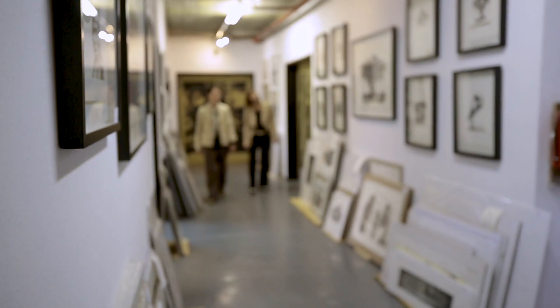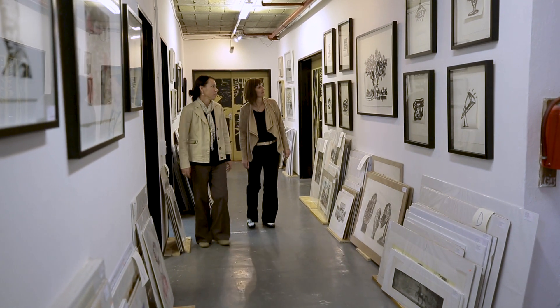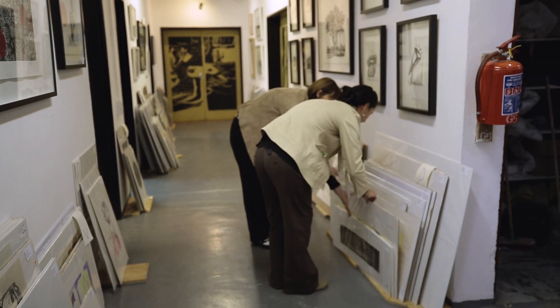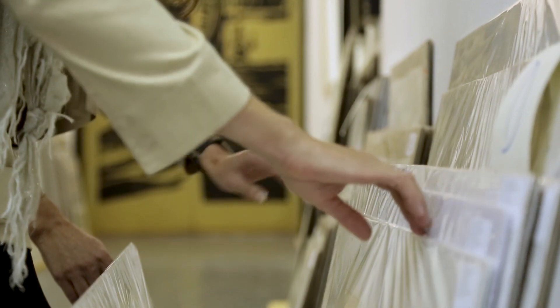The topic for today is printmaking and we're going to be looking at the processes involved. We are actually in the Artist Proof Studios in Newtown today. The Cecil Art Collection has quite a large number of prints from significant artists such as William Kentridge, Diane Victor and so forth. Printmaking is a very interesting process for the artist and also allows the artist to produce a number of copies. Prints are actually a really wonderful way of starting a collection.